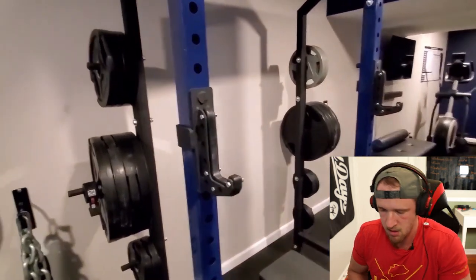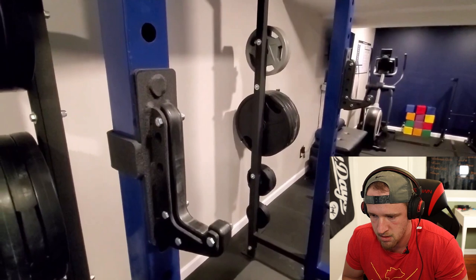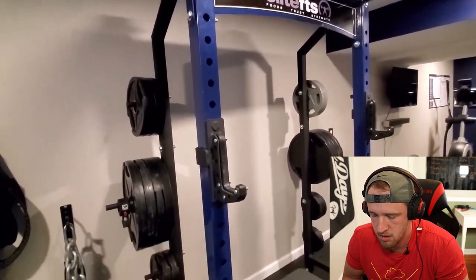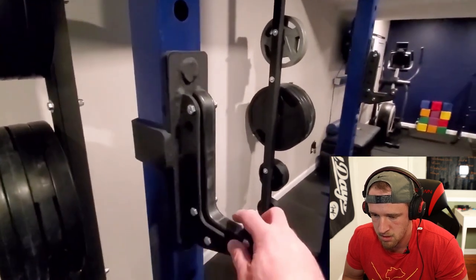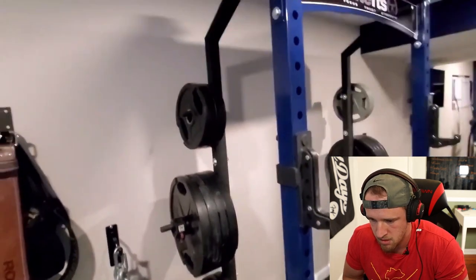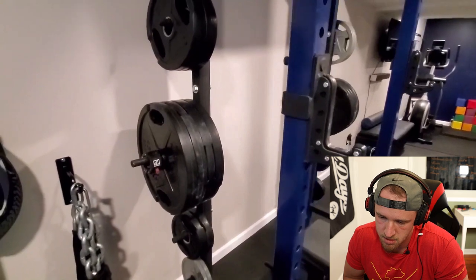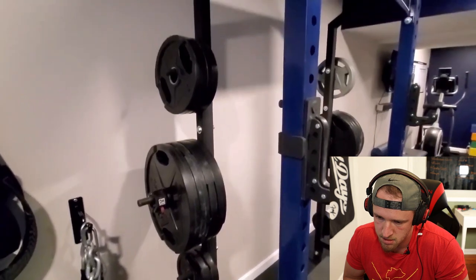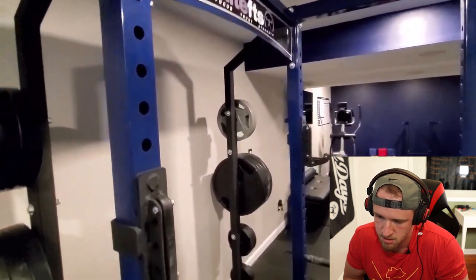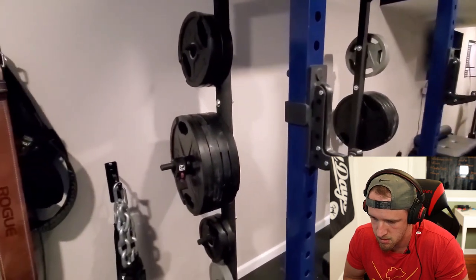I don't really care about adding more attachments, so the side holes don't matter to me. I did upgrade to sandwich J-cups from Williams Strength Sports — Elite FTS gets all their stuff made through them. They're really nice; the UHMW is hard plastic, very durable and heavy duty. Moving on, I have some rubber-coated weights here from IronMaster — four sets of 45s, a set of 25s — and over there another set of 25s from Bells of Steel, which I use for accessory work.